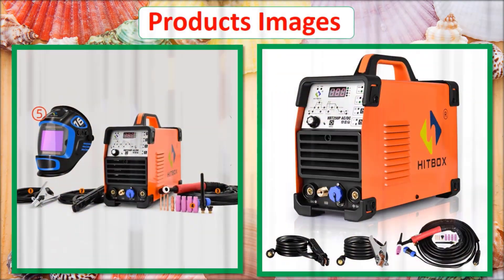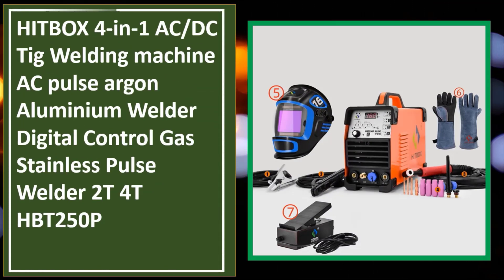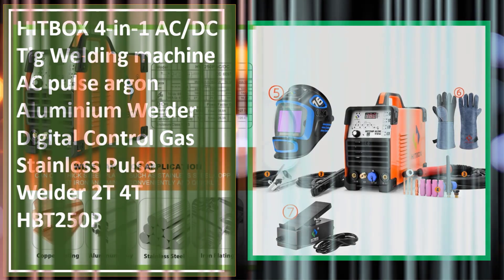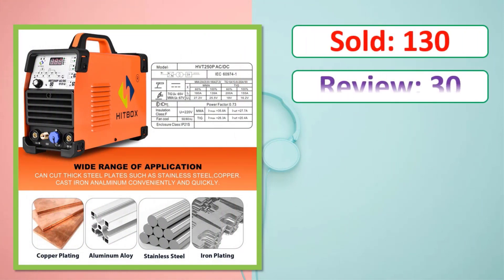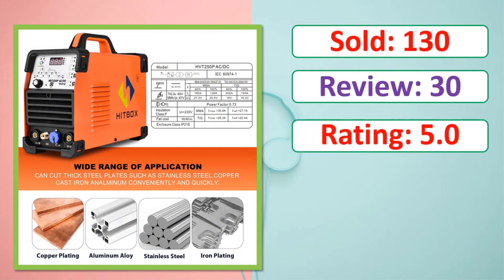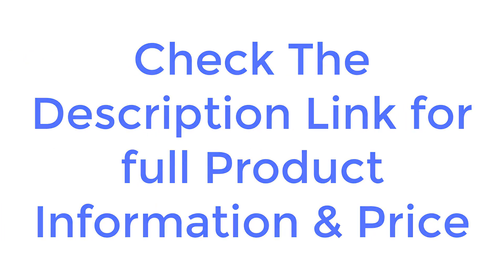Products images. Sold, review, rating, percent off, available in stock. Check the description link for full product information and price.